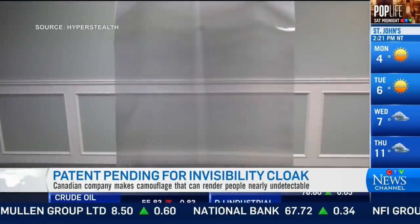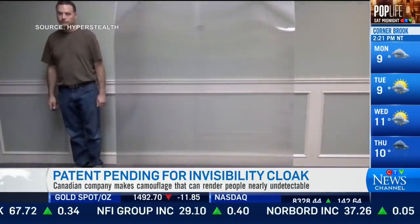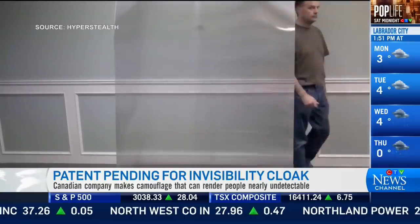Harry Potter fans rejoice. A real-life invisibility cloak could be just around the corner. A Canadian technology company has made a major breakthrough in the camouflage world — a light-bending veil that can make people and other items nearly undetectable.